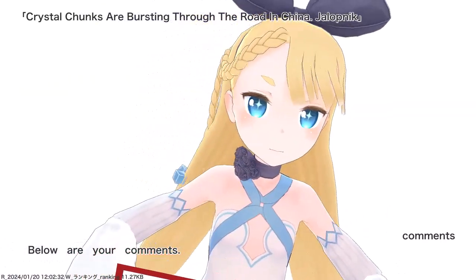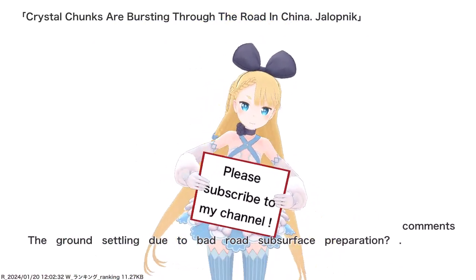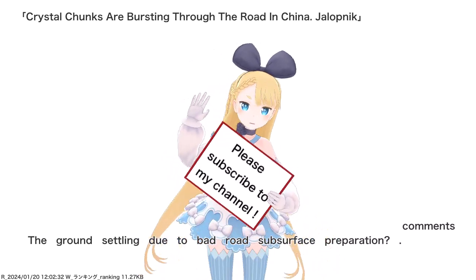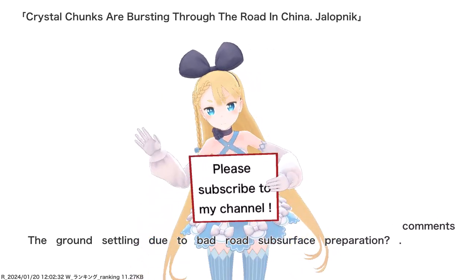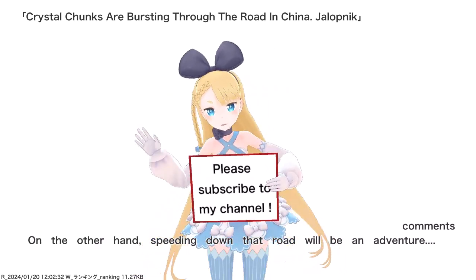Below are your comments. The ground settling due to bad road subsurface preparation? On the other hand, speeding down that road will be an adventure.